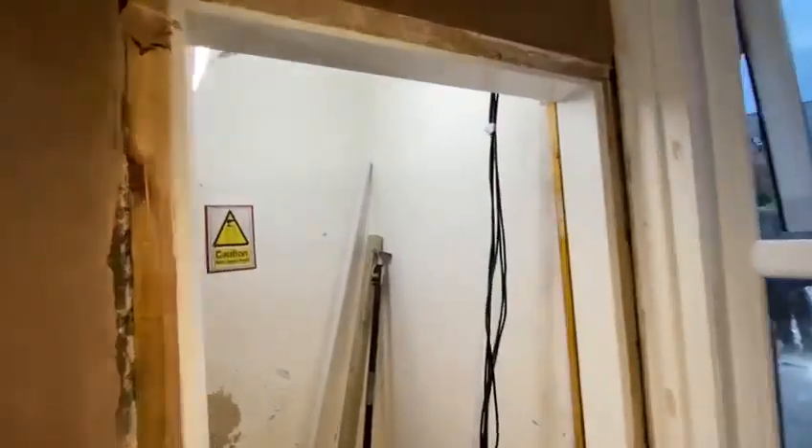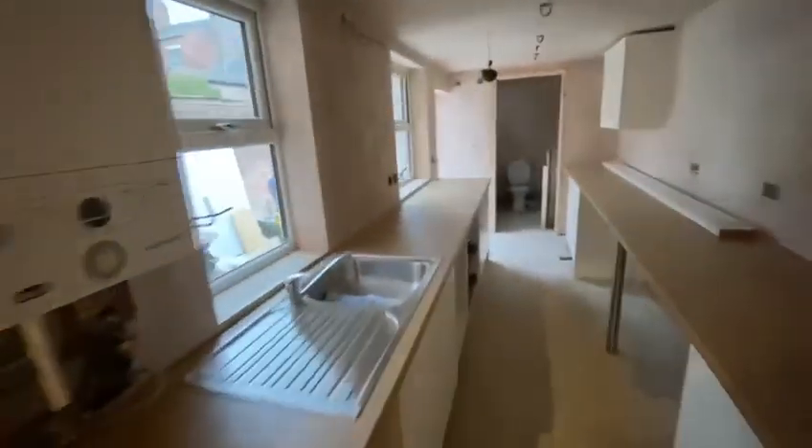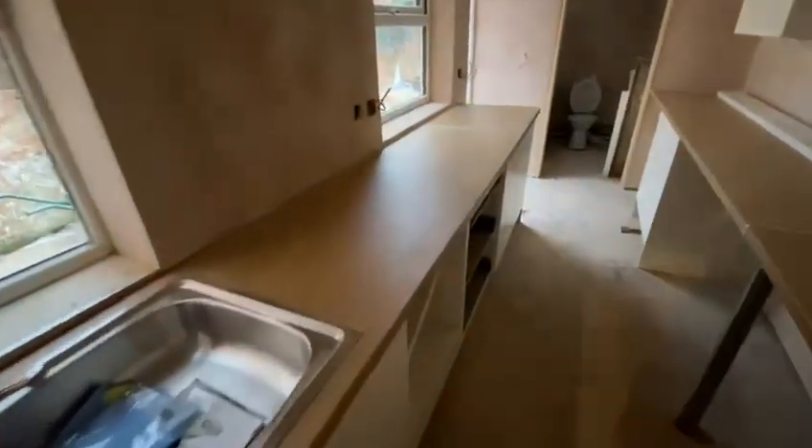Cables are all in to go for the TV booster and Wi-Fi, final casings going through to the kitchen. Kitchen is fully installed — we've left the hob and the oven in the box so they don't get damaged.